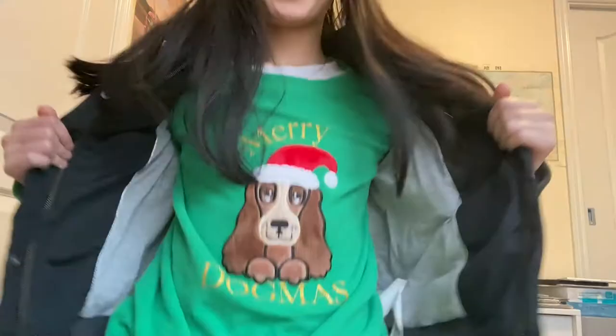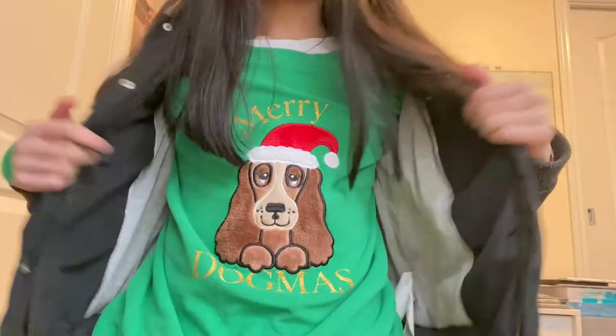Hi guys, welcome back to my channel! Today I'm going to show you what I got on Cyber Monday — super exciting. During December I've been buying too much stuff, clothes on top of clothes, but today is not about clothes. Today it's about Herschel: hall backpacks, fanny packs, everything. I'm wearing my very festive pajamas — Merry Dogmas!